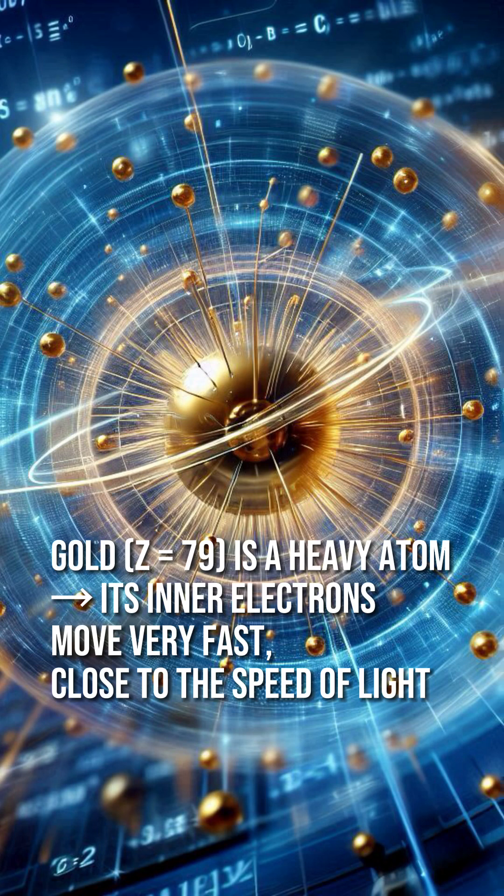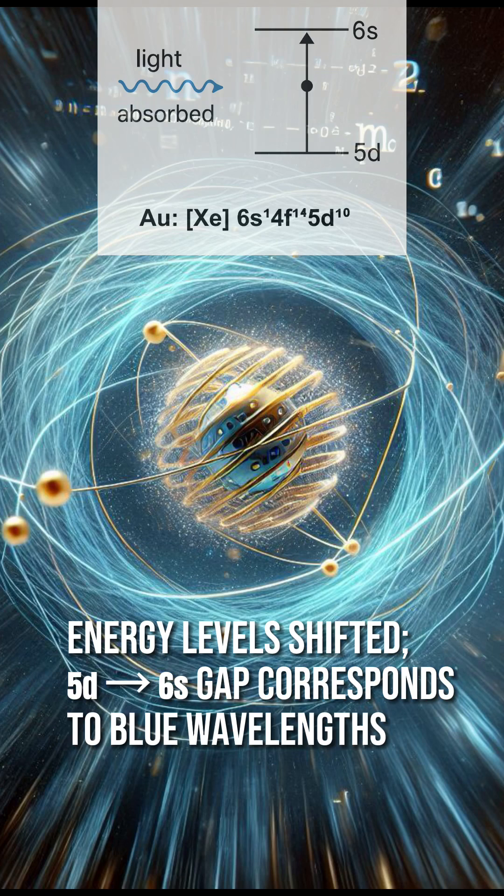According to Einstein's theory of relativity, this increase in speed causes their mass to increase and their orbitals to contract. This changes the energy levels of the electrons. These relativistic effects narrow the energy gap between the 5d and 6s orbitals in gold. Because of this, gold absorbs blue light and reflects the remaining wavelengths, mainly red and yellow, which combine to give it its signature warm golden color.